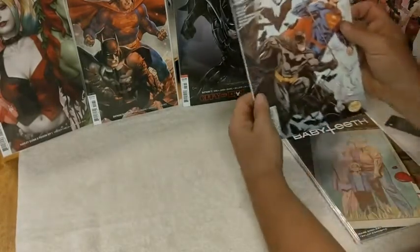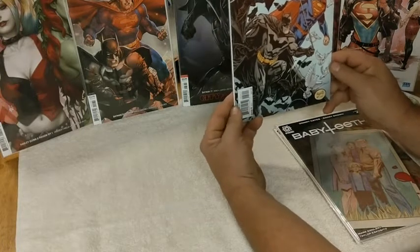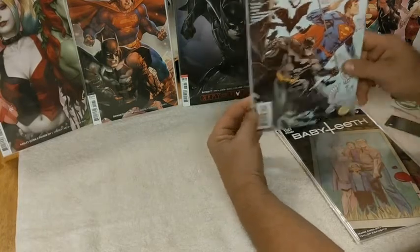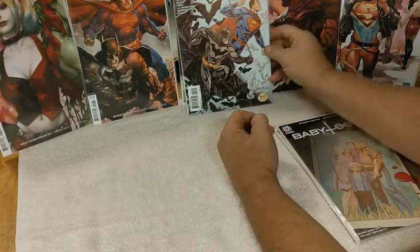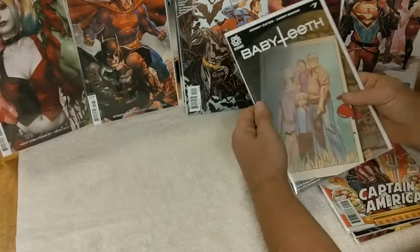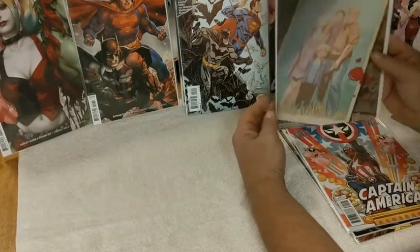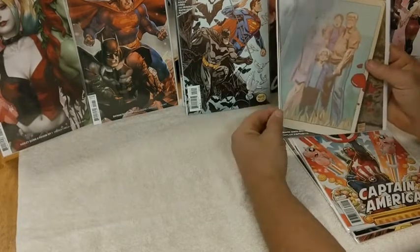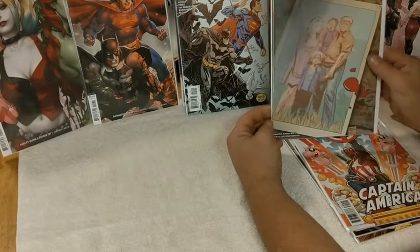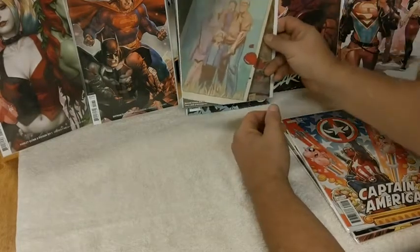Up first we've got Superman Batman 28 — it's a nice cover. These are in great, great condition, no spine ticks, always in excellent condition. That's our first book. I've heard a lot about this next book but I haven't read it — it's Baby Teeth number seven. If you know anything about it, leave comments in the comment section. I've just heard it's a pretty good book.